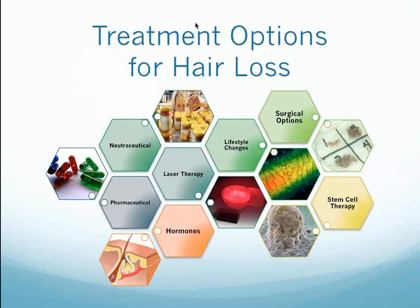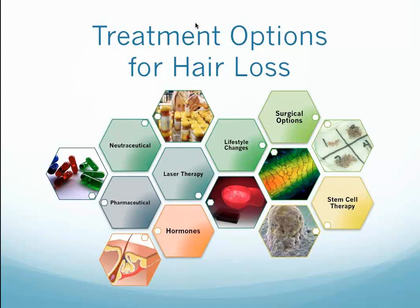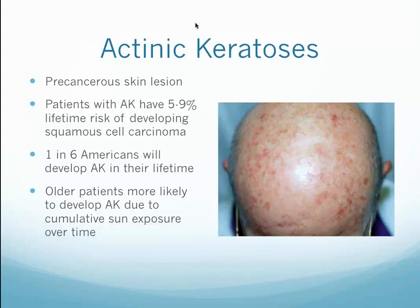We will review all state-of-the-art options for hair restoration and medical hair treatment. Pigmentation disorders are very prevalent — we can see either hypopigmentation or hyperpigmentation. Common conditions include melasma, post-inflammatory hyperpigmentation, vitiligo, and post-inflammatory hypopigmentation. Treatment options will include accurate diagnosis, laser and light therapies designed to repigment or treat hyperpigmentation, topical preparations that prevent melanocytes from producing melanin or help with repigmentation, hormone balancing, and omega-3 fatty acids.